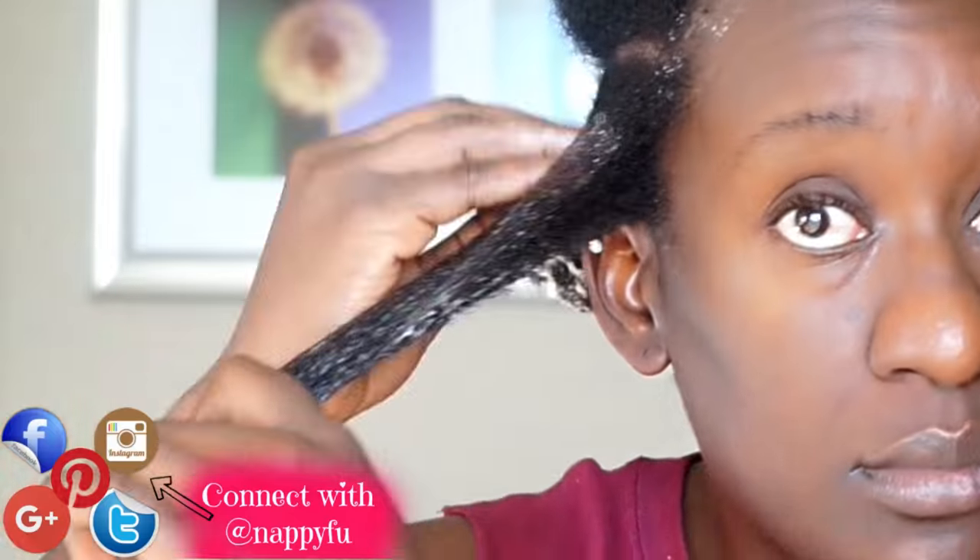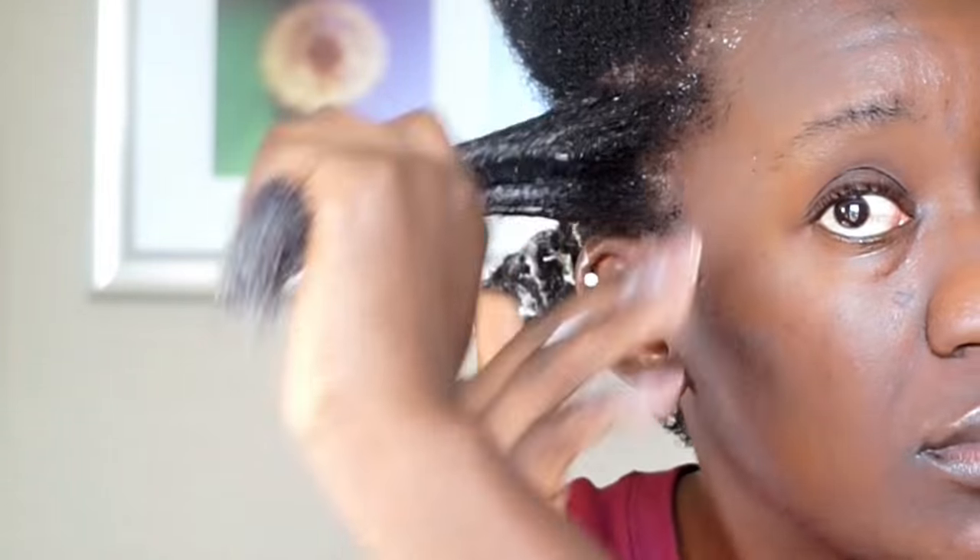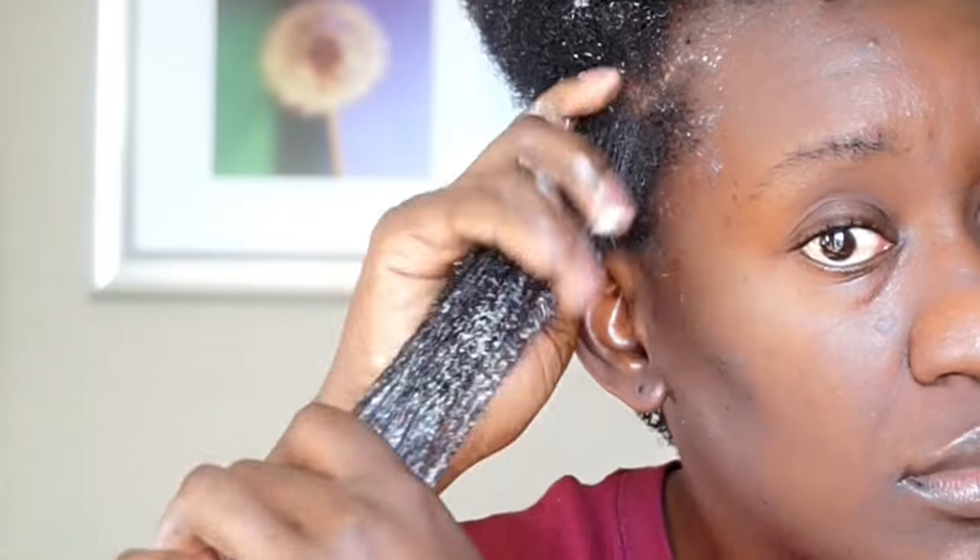If you get it on your scalp, don't go crazy. Just don't try to purposely place it onto your scalp. Work it up to your roots. You want to make sure you work it in very well, y'all.